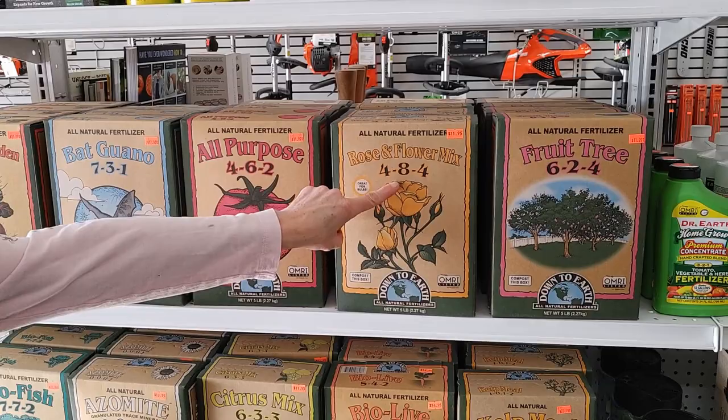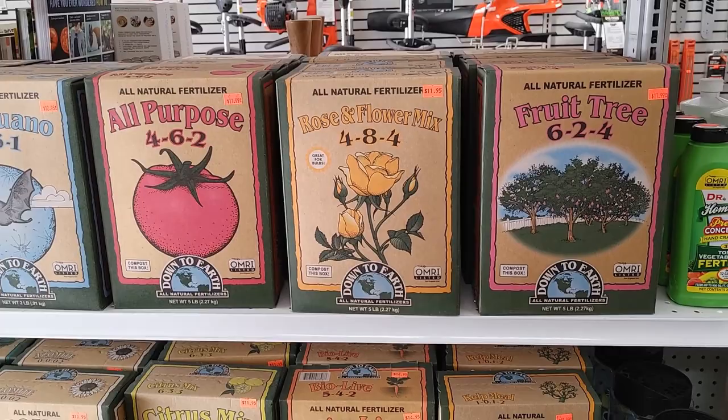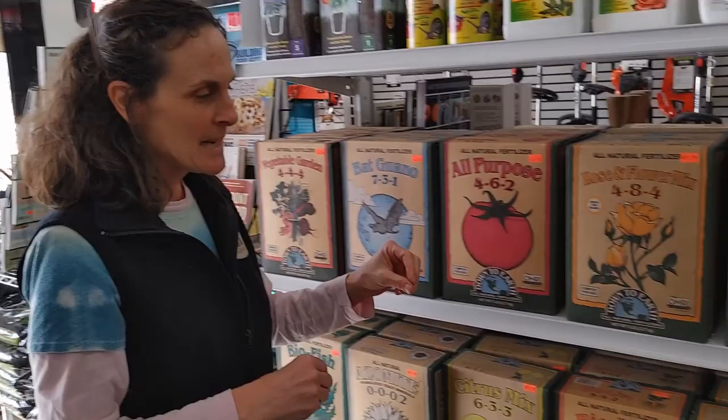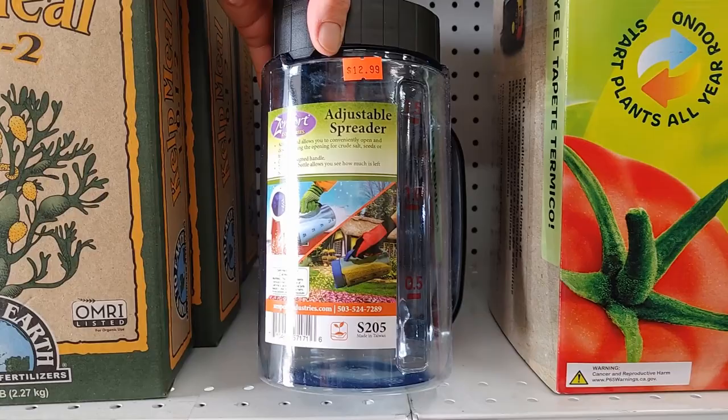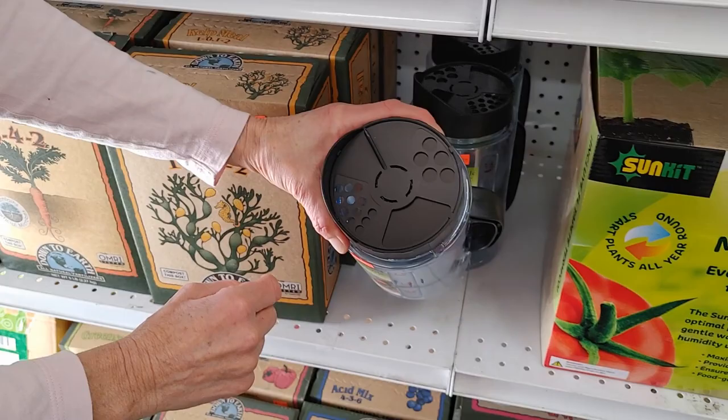I actually use the rose and flower mix on my peppers, eggplants, and tomatoes. Even though it says rose and flower, think flower — flower is fruit. Another neat thing that we carry are these spreaders. This is a great tool if you want to fill it with fertilizer; it's got little holes in the top that are adjustable so you can regulate how much fertilizer you're going to sprinkle around. I'll be having a video about this — I'll be using this in my garden later on in the year.